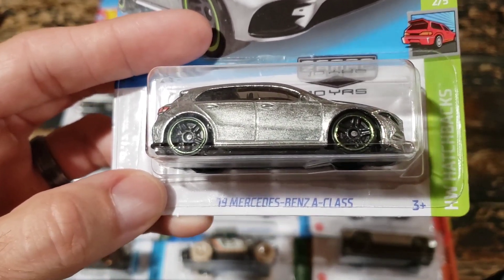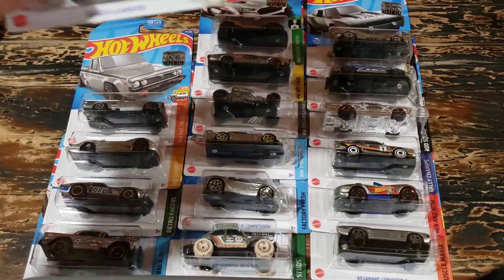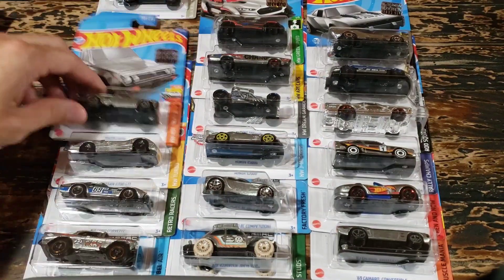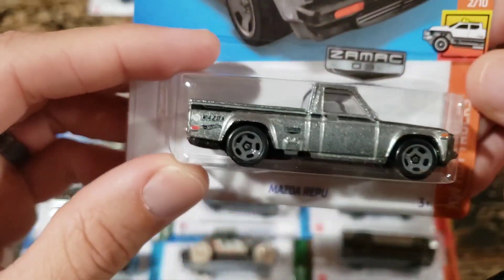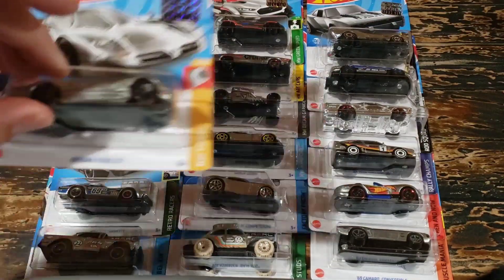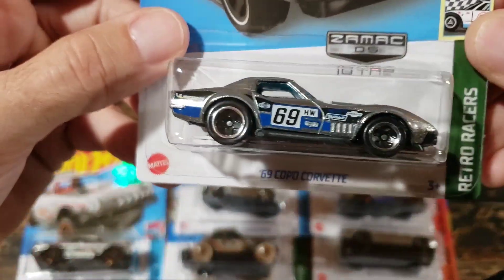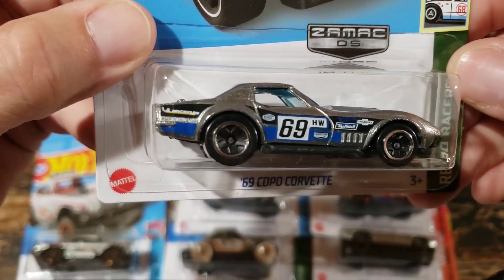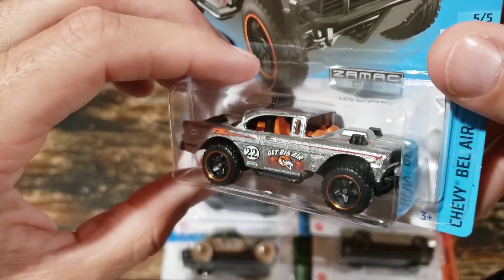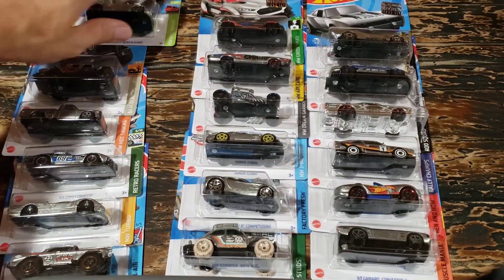We have the 2019 Mercedes-Benz A-Class - nice looking little casting. The 2020 Jeep Gladiator in the Borla version - I really like that in black. The Mazda Repu - I did a short video about this recently, really cool truck. The Nissan R390 GT - probably one of my favorites from this set. The 1969 Copo Corvette - I like this car anyway, and the decals really pop off the color. And the Big Air Bel Air - one of my favorite versions just because of the coloration.